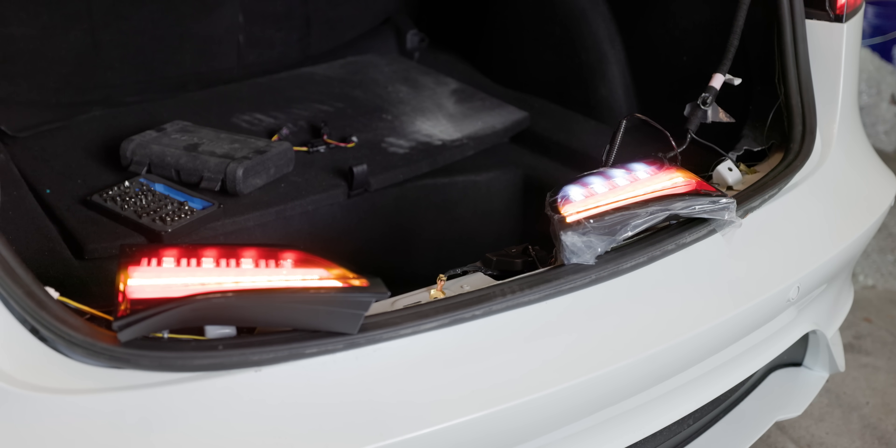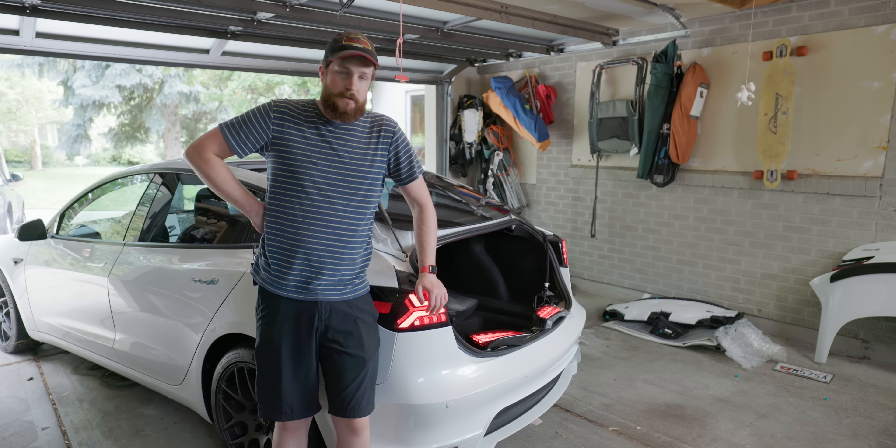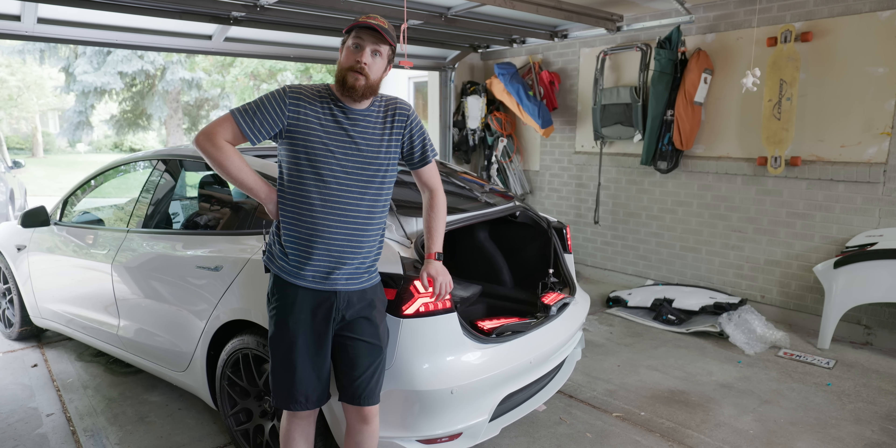Good thing I bought other tail lights about a year ago before I got excited and bought these — because I'm just putting the regular Tesla tail lights right back on.